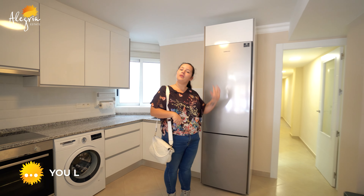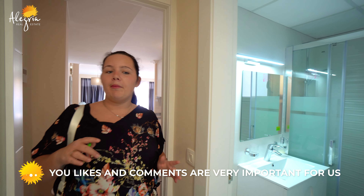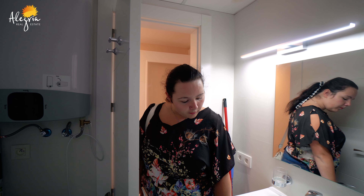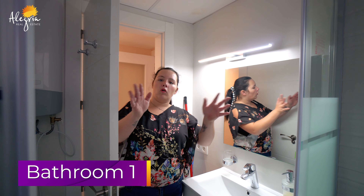Now shall we have a look at the bedrooms. As you can see, we're standing in the hallway with all the bedrooms and bathrooms. On my left, we have the first bathroom. You have a sink here on the left side with some drawers to put all your stuff in, a toilet, and of course the walk-in shower.